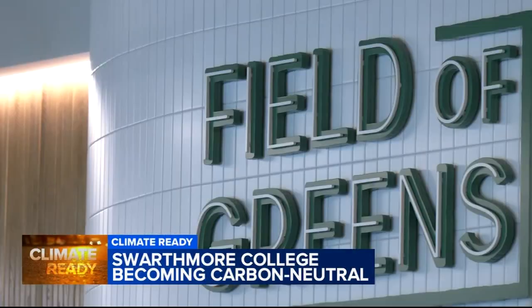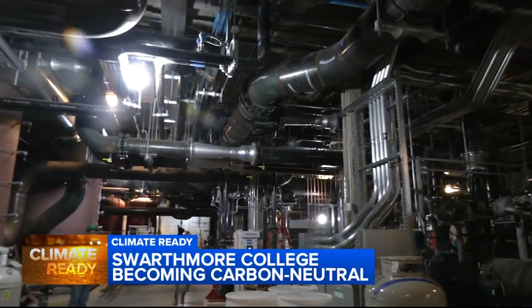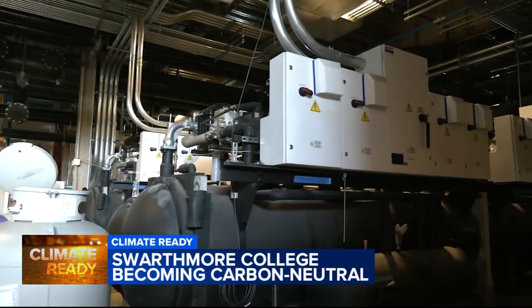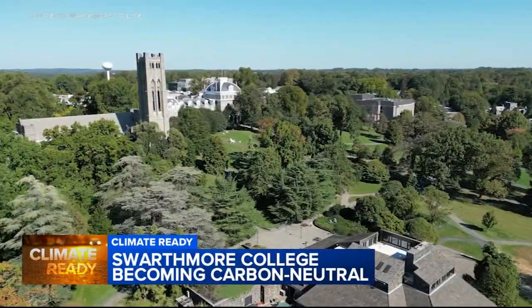It's the heart of our carbon free energy system on campus. Through the door and down the stairs to a room that will eventually help power nearly the entire campus without a drop of fossil fuel. In this plant is where we have our heat recovery chillers, which are right next to me. This geo exchange plant is the centerpiece of the campus's goal to go carbon neutral by 2035.